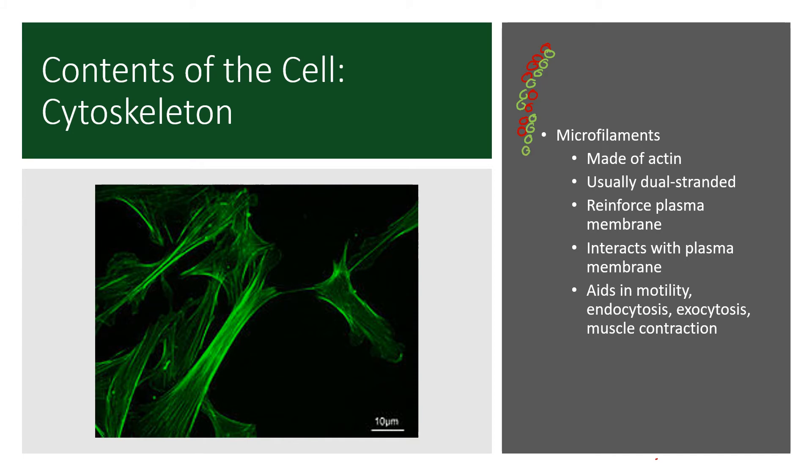Microfilaments are found directly underneath the plasma membrane to help reinforce it, make it more rigid, and help keep it in the shape it's supposed to be in. They help aid in motility — the cell moving around. They help form and maintain integrity of vesicles during endocytosis and exocytosis. And they're a really important molecule in the process of muscle contraction — those actin filaments in muscle are also called microfilaments, and those exact same molecules are found in all kinds of cells all over the body, underneath the plasma membrane.